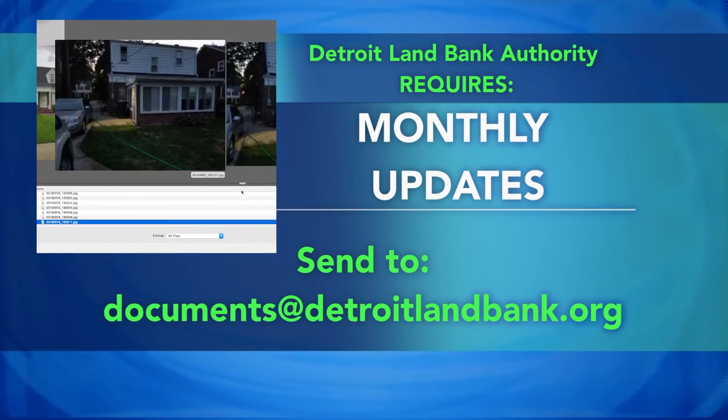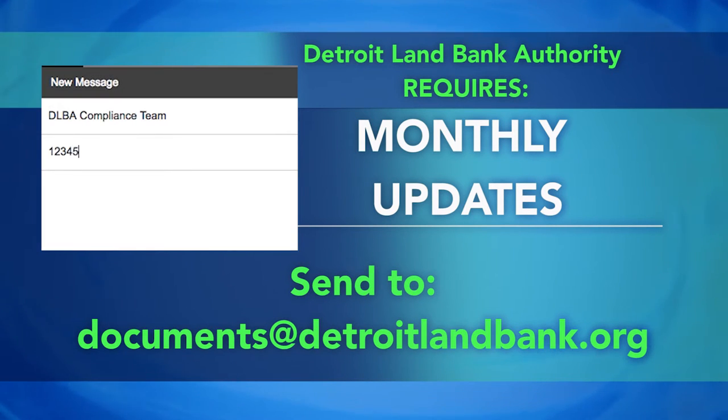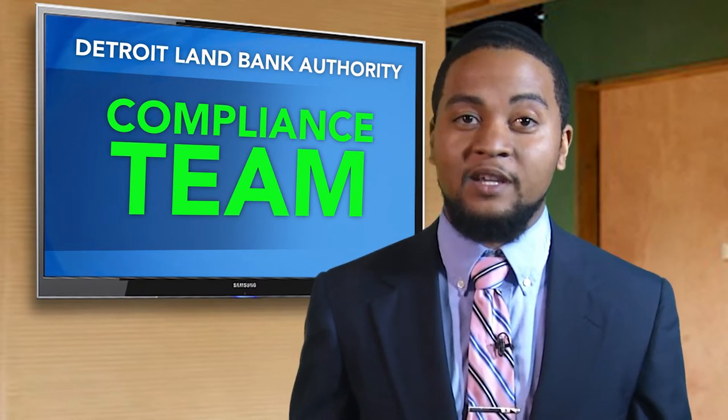You can send all of your updates to documents@detroitlandbank.org. Please be sure to put your property address in the subject line. Failure to provide updates could put you in danger of having the property taken back by the DLBA.